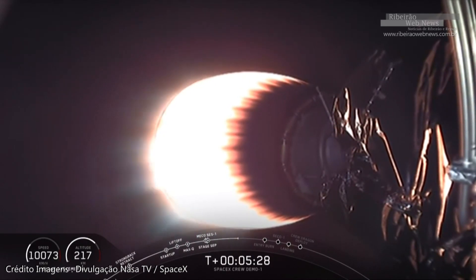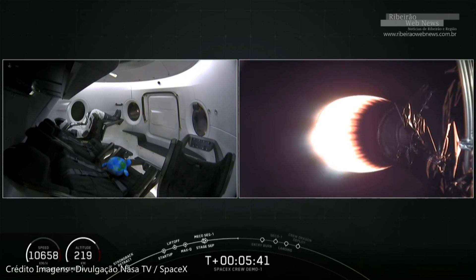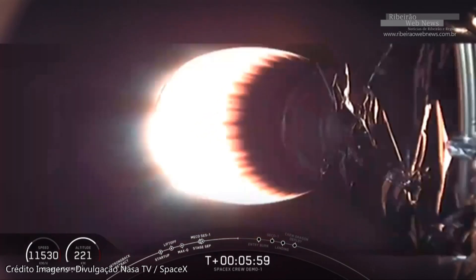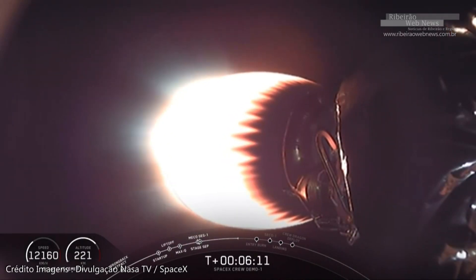MVAC is performing nominally — looking good on power and temperatures. Stage one continues to come back nominally. Keep an eye on the Ripley zero-G indicator on screen; as soon as Dragon separates and enters free flight mode, that little planet Earth will start to float up. The trajectory continues to be nominal on stage two.